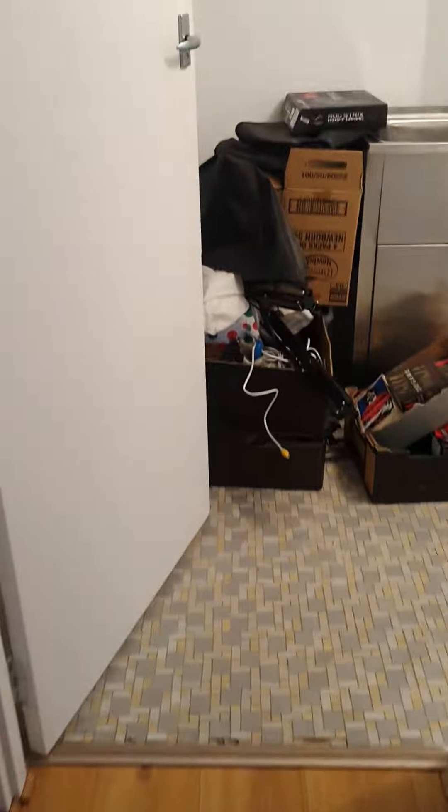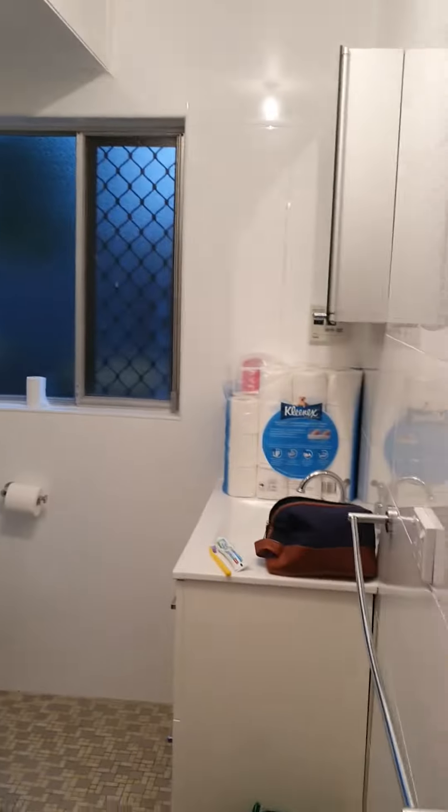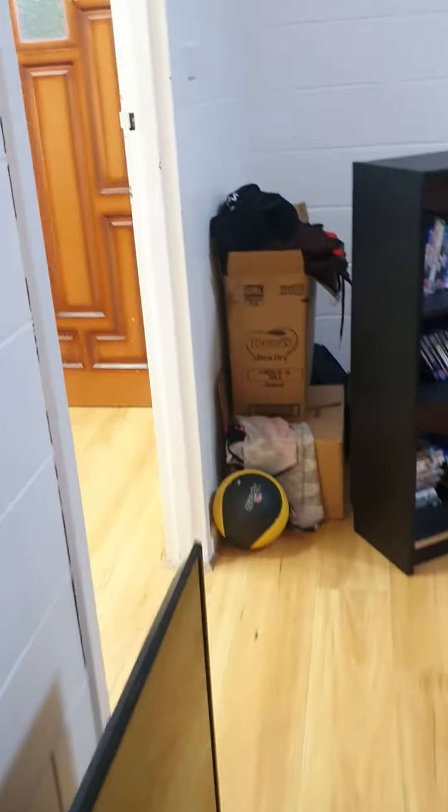A bit of stuff as we walk around, more mess. Bathroom, and then yeah, it's just one bedroom. The old bed is pretty messy, but that is pretty much it.